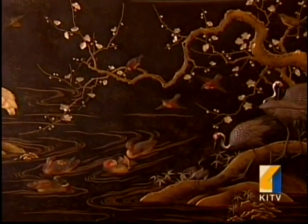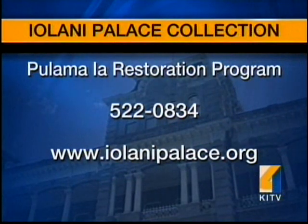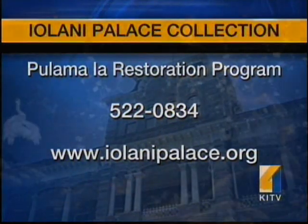If you'd like to take part in the Pulama Ia program and sponsor the restoration of a specific object in the palace collection, call the palace at 522-0834, or go online to iolanipalace.org for more information.